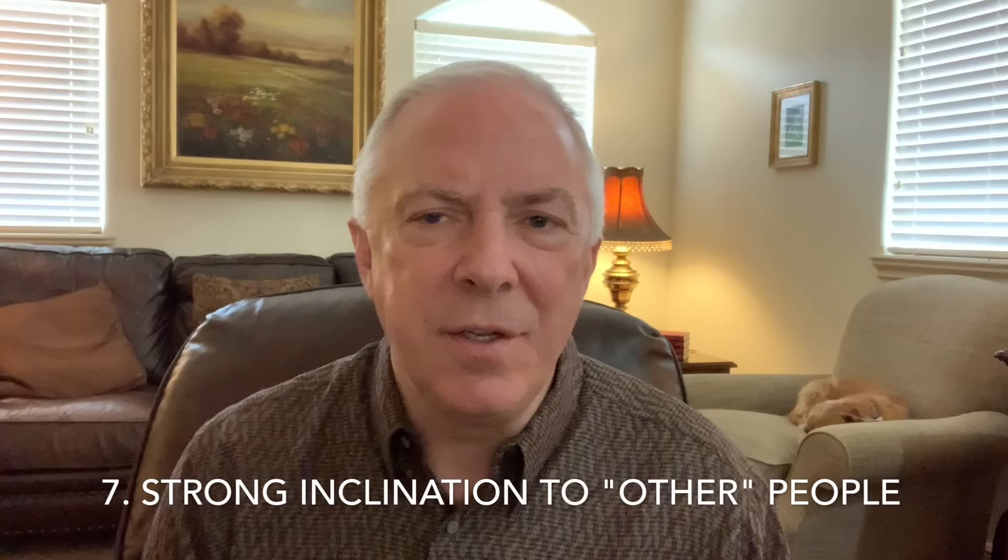Number six: they can make many comments intended to remind you of your obligations. They have an agenda and are not at all bashful about trying to fit you onto it. They have favorite words like 'supposed to,' 'have to,' 'must,' 'you'd better,' and 'you need to.'